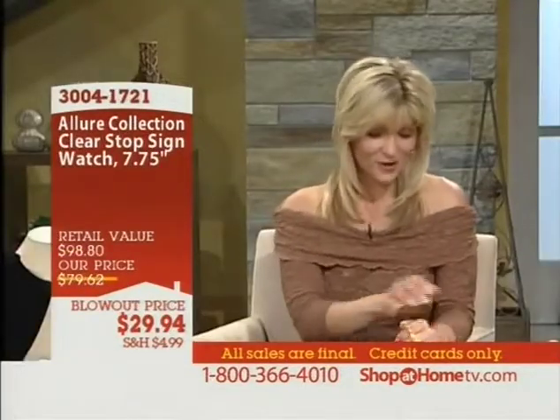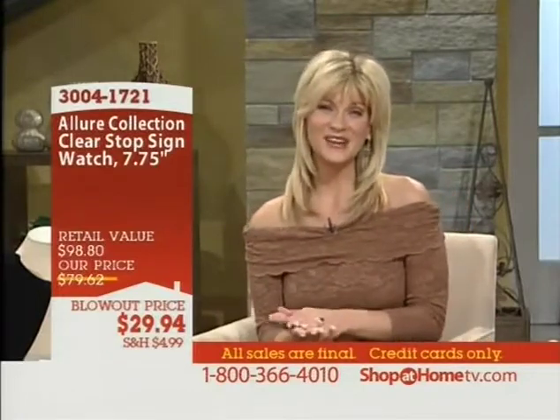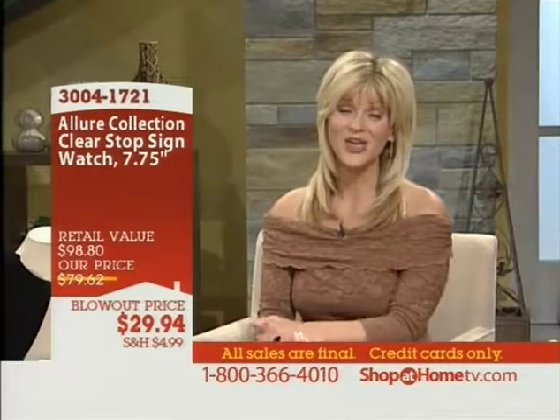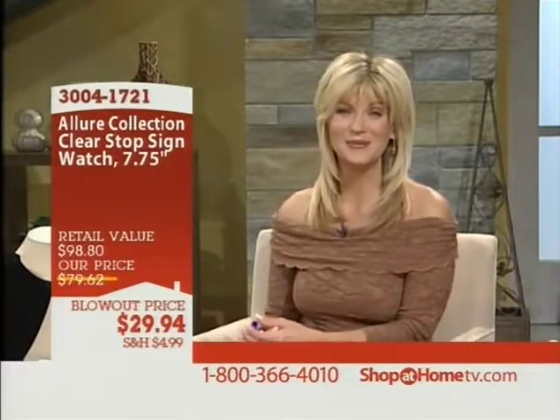Keep in mind there are wonderful values on our website at shopathometv.com. Amy Axelrod is in the house, so she'll be taking over the reins next with more great values. The blowout sale ends tomorrow, so we're moving into our final few hours of great savings here at Shop at Home. Stay tuned — Amy's coming up next and I'll see you back tomorrow night with more great values.